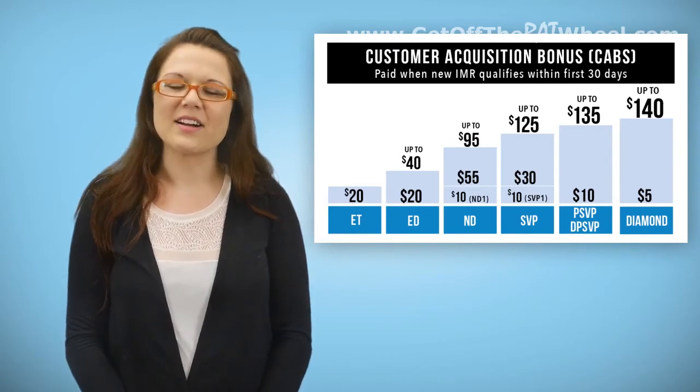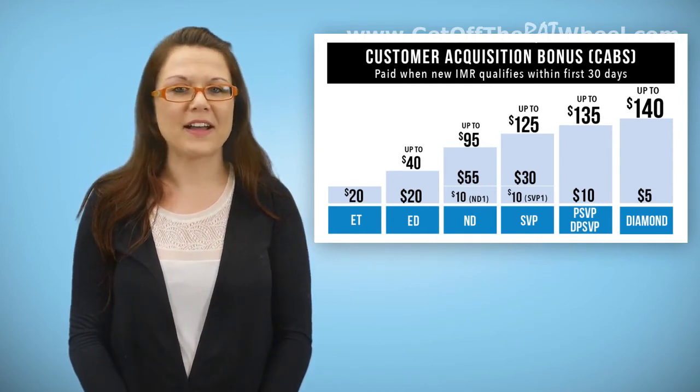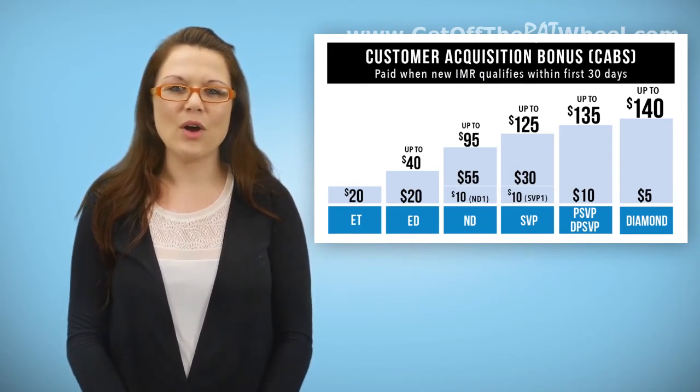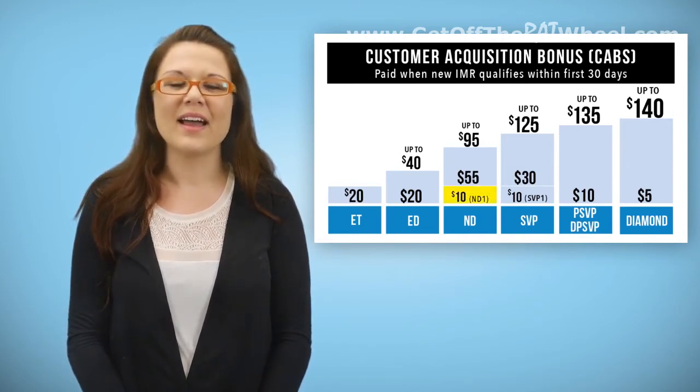CABs for generational uplines are simply CABs paid out to the second upline of a specified position level. Using the same example of finding multiple National Directors in an upline, but bypassing the first one that we meet, once we get to the second ND in an upline, we have found the ND first generation, and that person would get the $10 listed in the ND column as ND1.